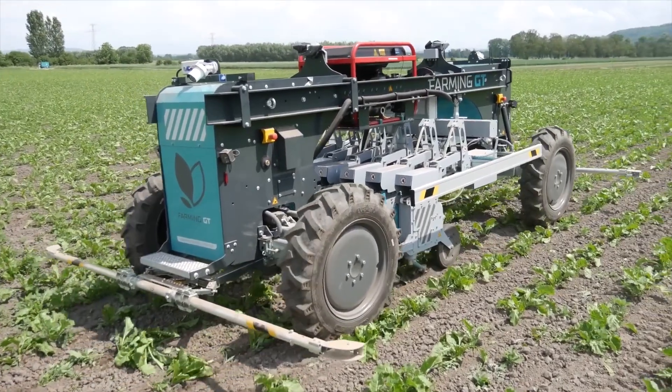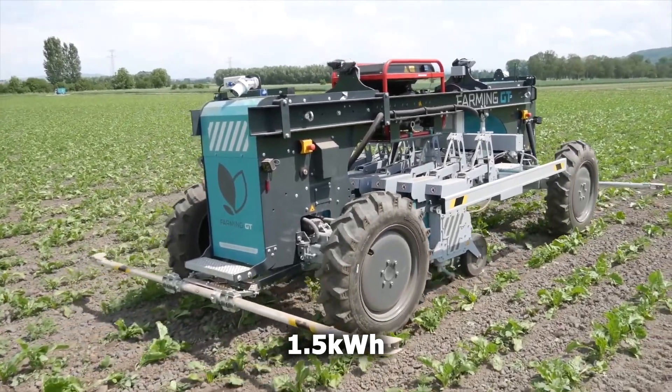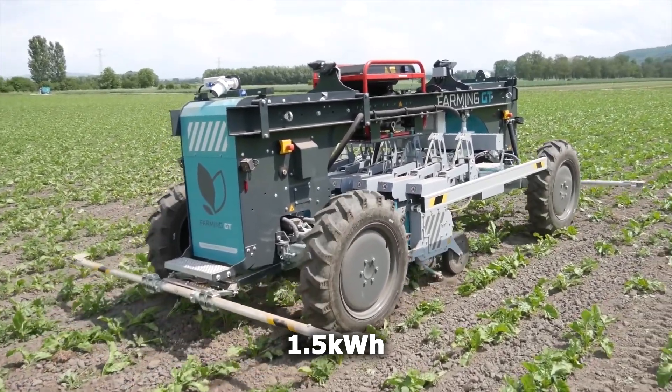Technically, you could let the Farming GT run 24/7 because it works even at night, and cut your row cropping weeding expenses to zero. One machine can do 70 hectares per week and consumes one and a half kilowatt hours per one hour of operation.